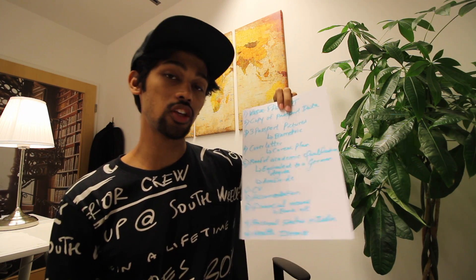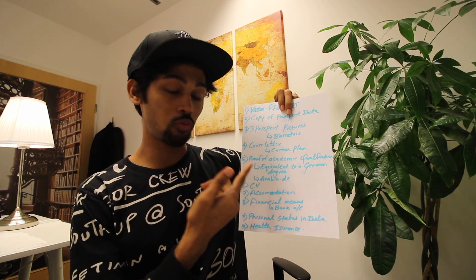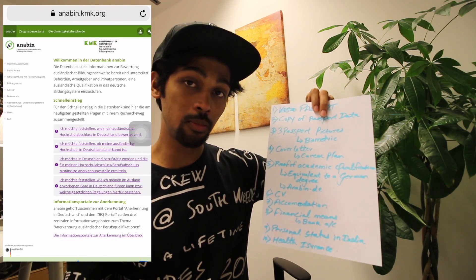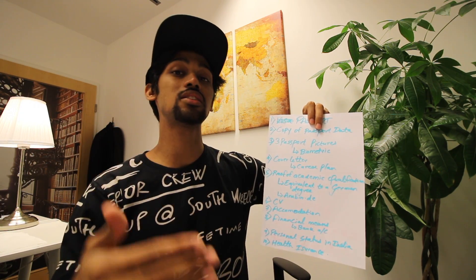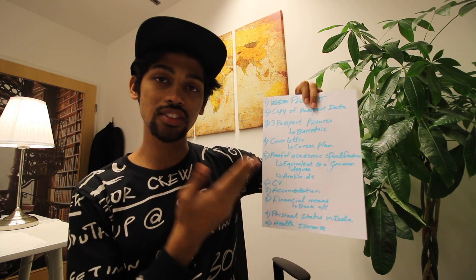Fifth, and super important, is proof of academic qualification. If you studied in India or elsewhere, it may not be equivalent to German standards. Get your qualifications translated into German and your grades converted to GPA by German standards. Also, make sure your university is verified on anabin.de, where you can check whether it is a qualified university or not.